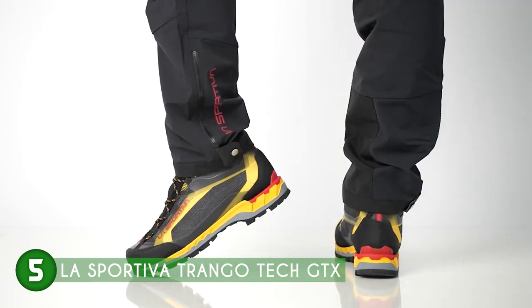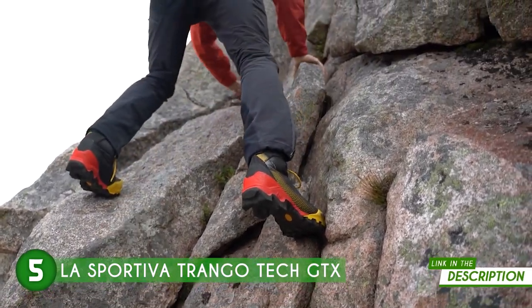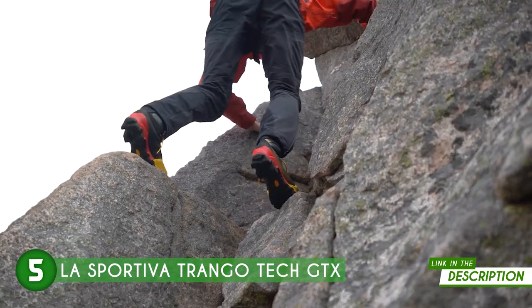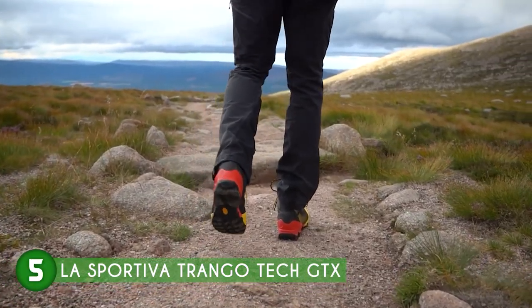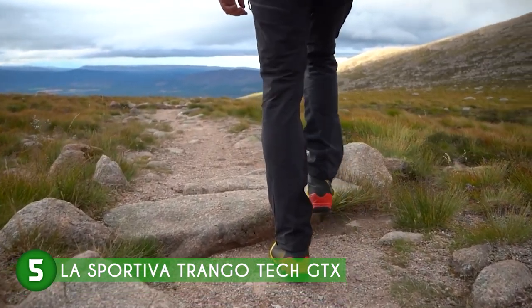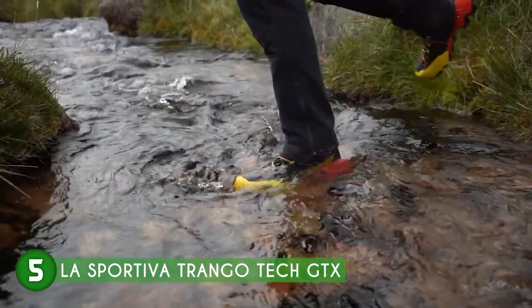One of its most impressive features is its compatibility with semi-automatic crampons. This invaluable attribute enhances traction and stability, particularly on icier, challenging surfaces, empowering users to tackle even the most daunting terrains with ease. Mountain guides and search and rescue teams will find immense value in the performance of these boots, as they can rely on them to perform flawlessly in the most demanding conditions, providing the necessary support and protection for their high-stakes work.